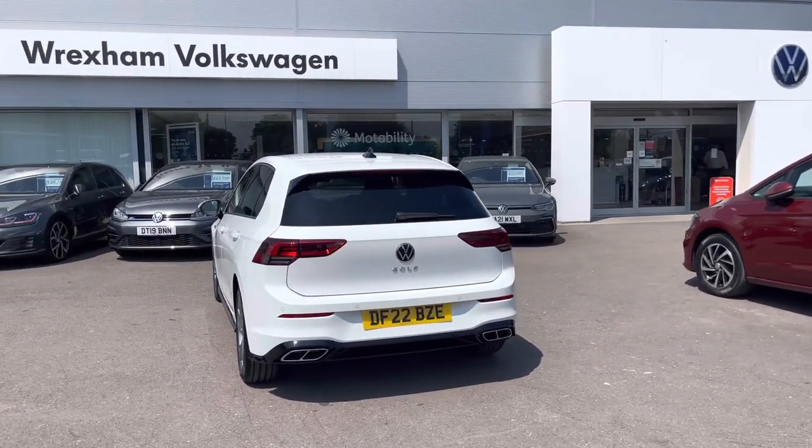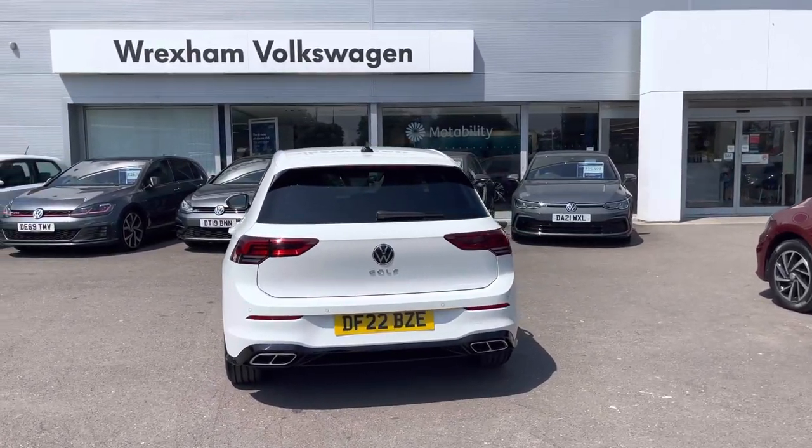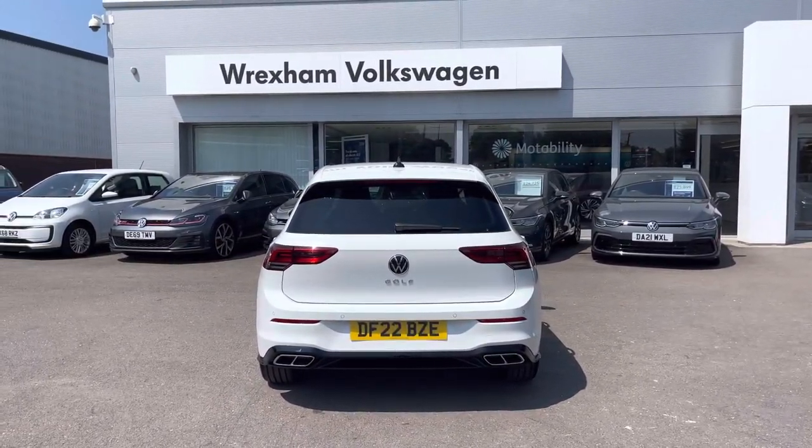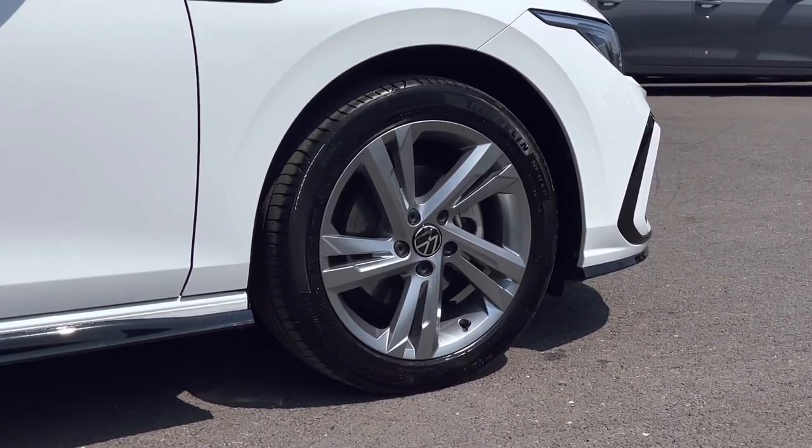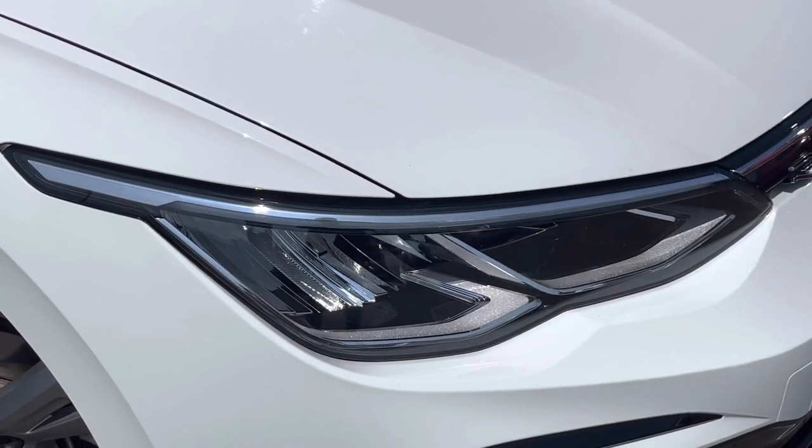Some key features include rear tinted glass, giving it a sporty characteristic. We also have front and rear sensors to assist with tight manoeuvres. The side profile has been complemented by these 17-inch alloys finished in silver. We also have LED lights as standard.